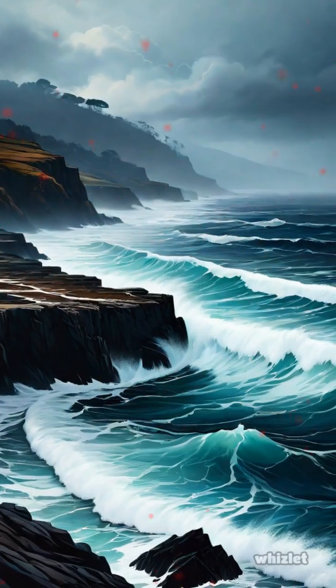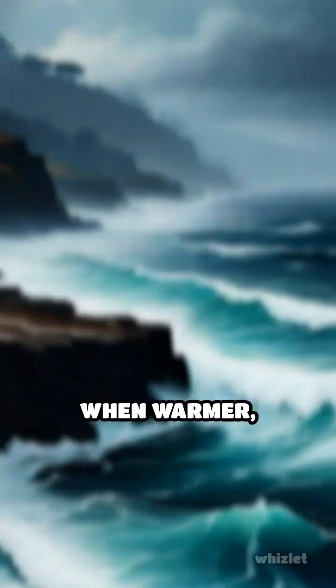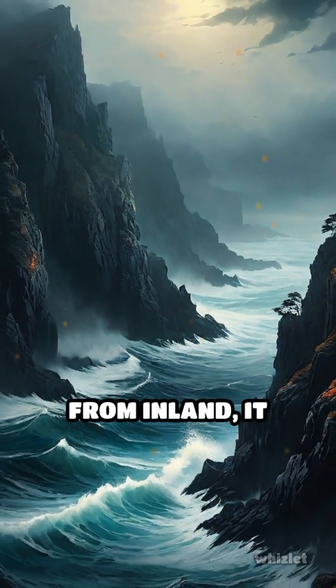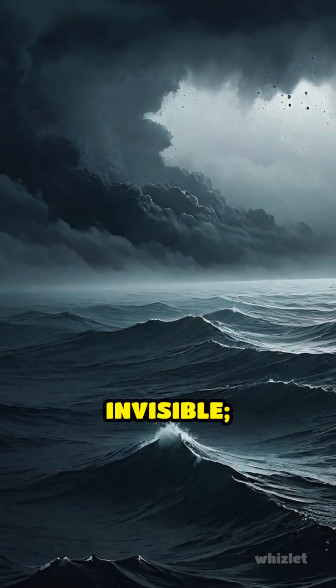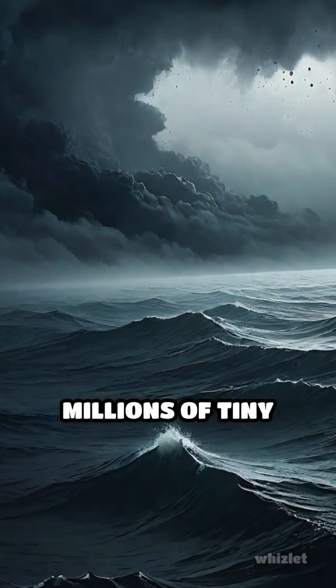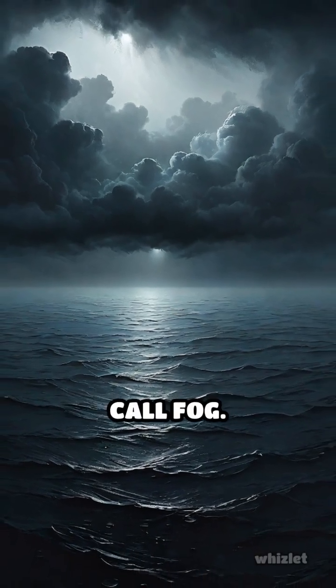Along coastlines, cool ocean currents chill the air just above the water's surface. When warmer, moist air drifts in from inland, it meets this cooled layer. The moisture in the warm air can't stay invisible — it condenses into millions of tiny droplets, forming a dense, low-lying cloud: what we call fog.